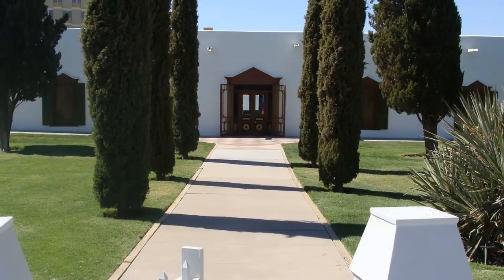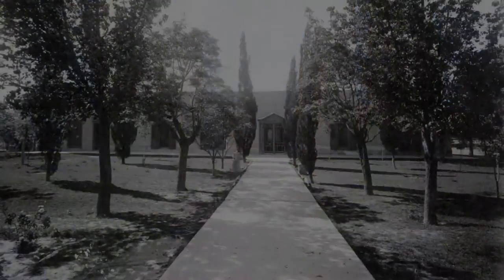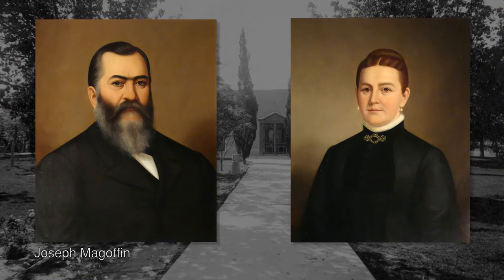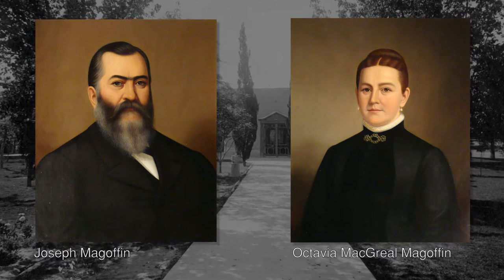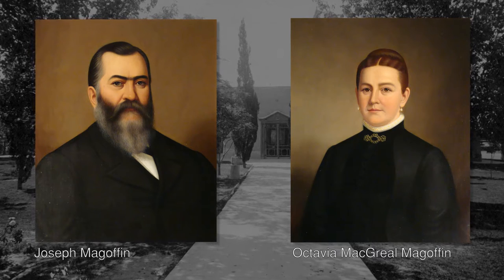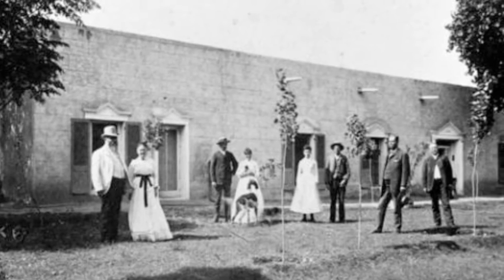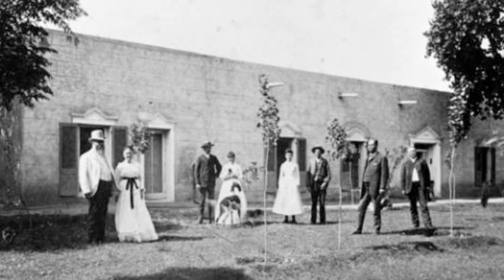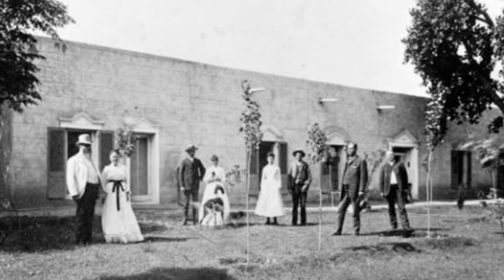Few places bring El Paso history alive as does the MacGoffin home. First occupied in 1877 by Mexican-born Joseph MacGoffin and his wife Octavia MacRill MacGoffin, the house was built on part of a 1,280-acre tract of land Joseph inherited from his father. The MacGoffins used this strategic parcel of land for farming and real estate, and it became the basis of their wealth, allowing Joseph to serve in many public offices.